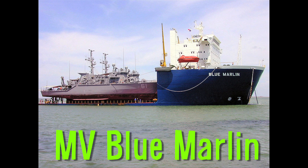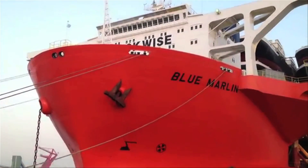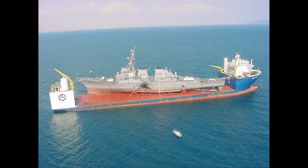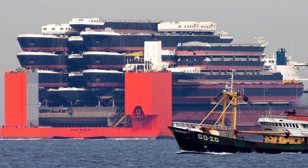The MV Blue Marlin is a semi-submersible heavy-lift ship designed to transport giant things like drilling rigs and destroyers. Here's the ship carrying a ship full of ships.